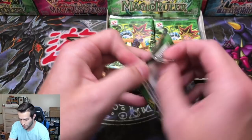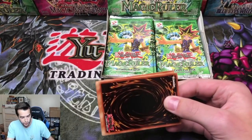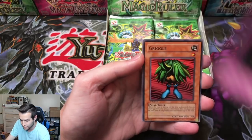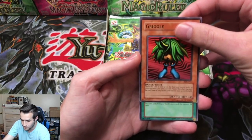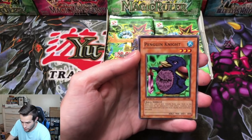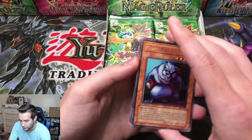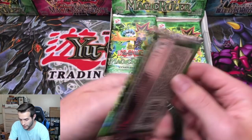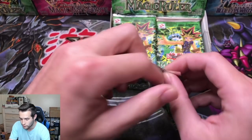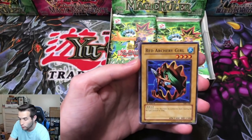Let's see if we can pull something big right off the bat. We've got a Fairy's Hand Mirror, a Griggle, Final Destiny, and a Penguin Night. Giant Rat right off the bat — just a rare, not the one we're looking for. So far, just rares in the second pack. Usually you get six to seven foils in a Magic Ruler box: two ultras, four supers, and maybe a secret. Occasionally you'll get three ultras or a secret and three ultras. But that's the regular ratios.